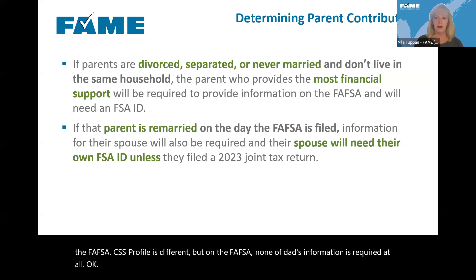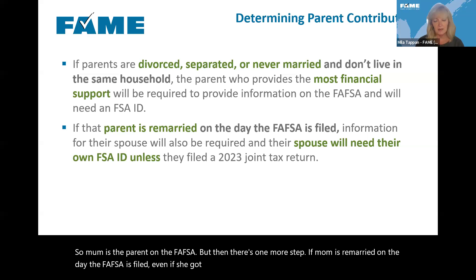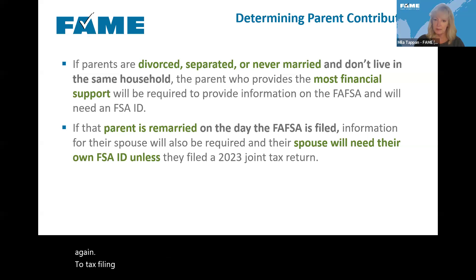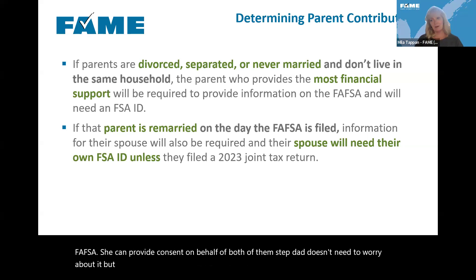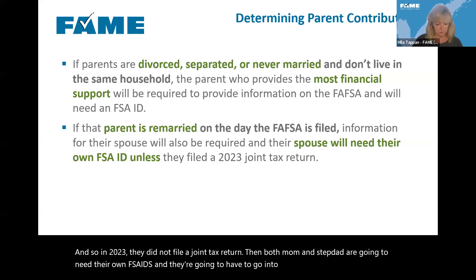If mom is remarried on the day the FAFSA is filed — even if she got married last week — then her spouse's information is required on the FAFSA. Whether the spouse needs their own FSA ID and has to sign in and provide consent comes back to tax filing status for 2023. If mom and stepdad have been married for years and file a joint tax return, mom can go in and do the FAFSA and provide consent on behalf of both. But if they got married recently and didn't file a joint return in 2023, both mom and stepdad will need their own FSA IDs and both will have to provide consent.